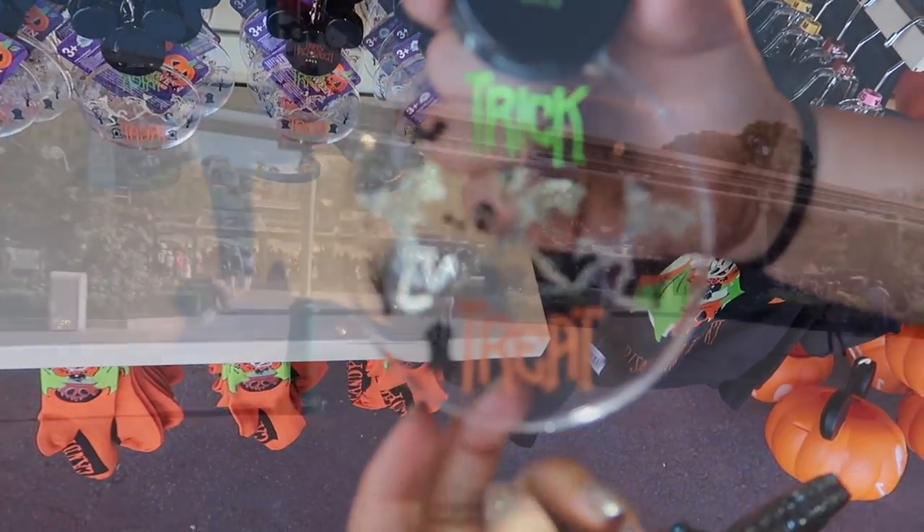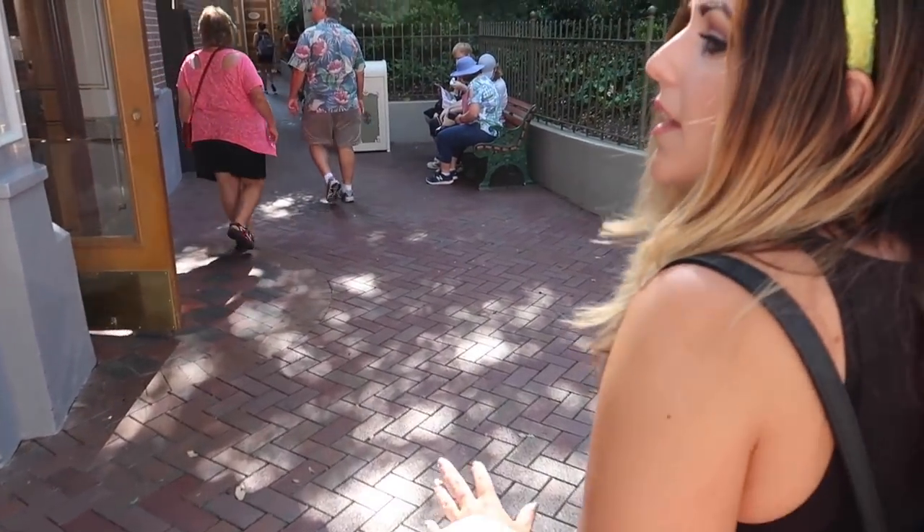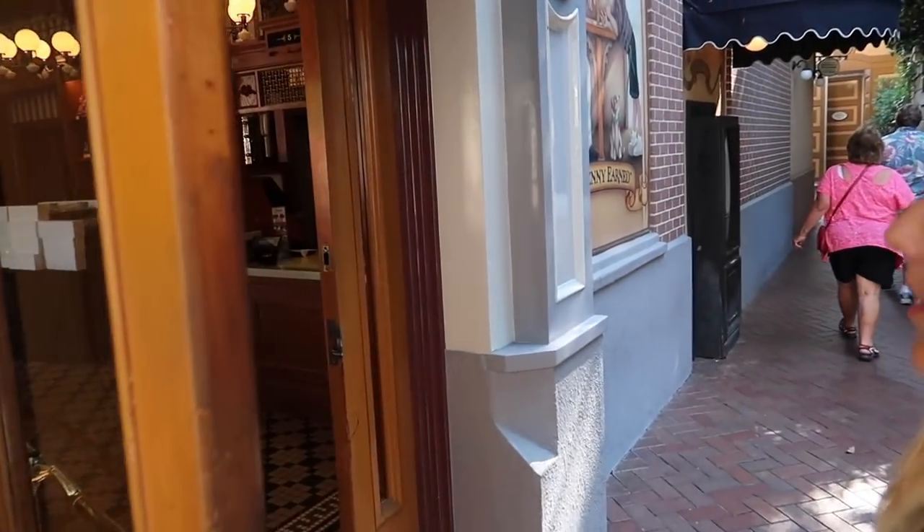We're making our way over to Disneyland where we're in search of more Halloween merch — there's some stuff I've only seen in the parks. That was just a smattering, just a tease! We're going to head into Disneyana where they had a lot of the Haunted Mansion and AP exclusive stuff yesterday, so let's see what they have left.